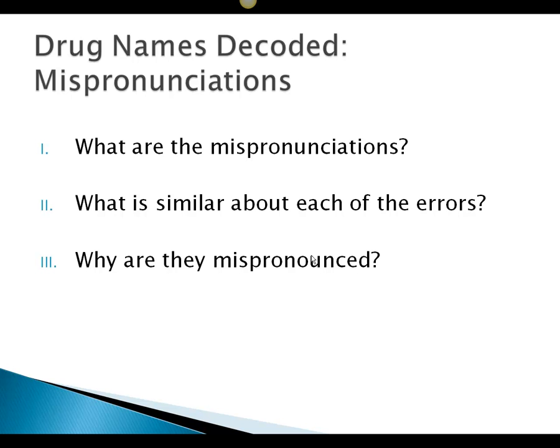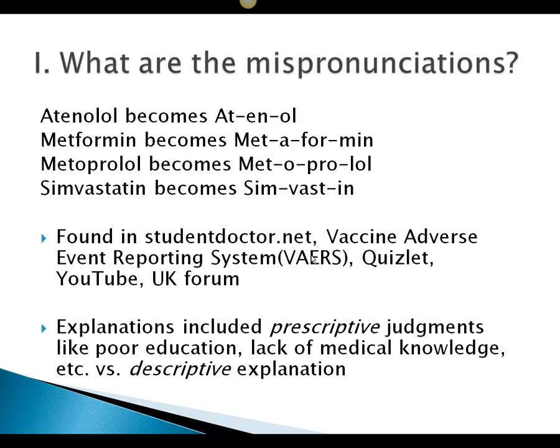Here are the three things I'll cover: first, what are the mispronunciations; second, what is similar about each error; and third, why are they mispronounced. So: atenolol becomes 'atinol,' metformin becomes 'metaformin,' metoprolol becomes 'metoprolol' (mispronounced), and simvastatin becomes 'simvastin.' I found these errors on Student Doctor Network, the Vaccine Adverse Event Reporting System, Quizlet, YouTube, and forums in the United Kingdom.